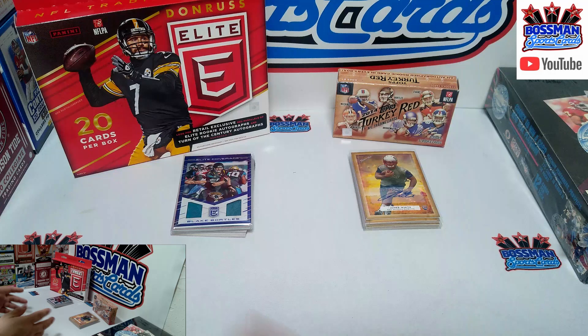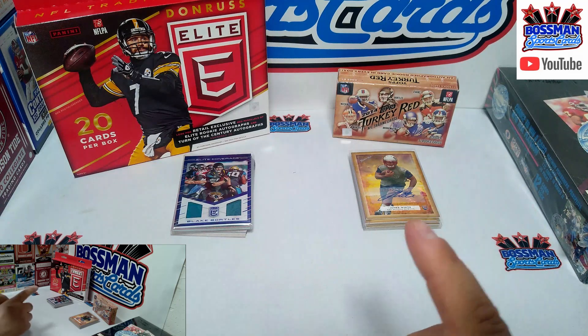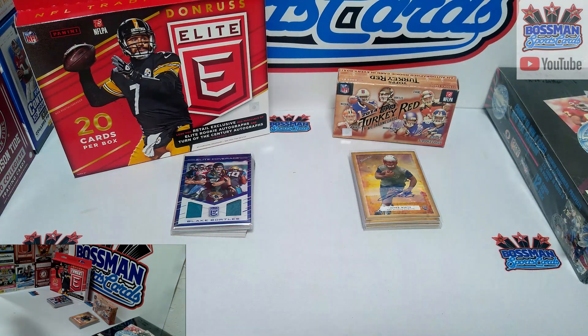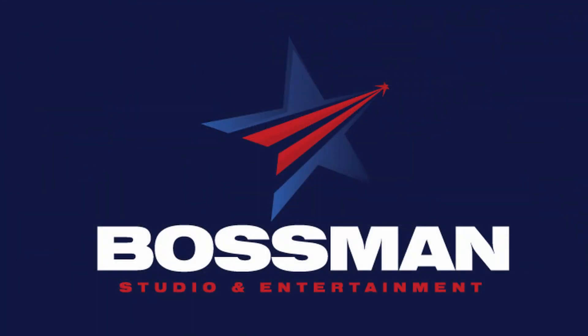Thanks for hanging out on the weekend with me. I hope you had fun — we did some football. I hope you got to watch all the football you wanted to. In the meantime, Boss Man here — Boss Man Sports Cards, Boss Man out.